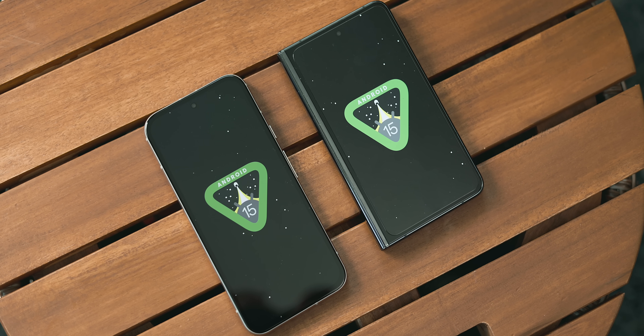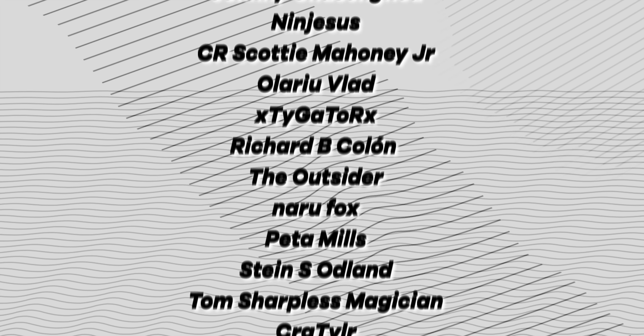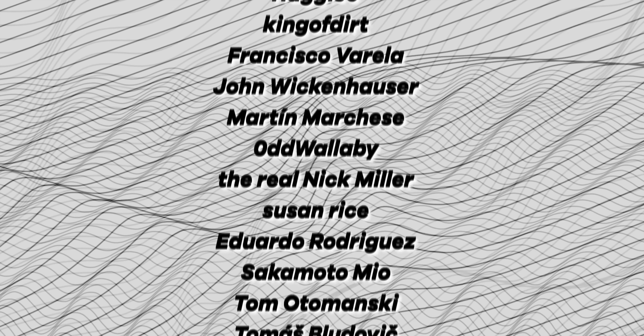Let us know what you think of the current changes in Android 15 — was there more you were expecting, or anything you'd have liked to see that didn't make the cut? Leave a comment and let us know. A huge shout-out to the channel members on screen right now — thank you for supporting us. This has been Jordan Floyd with 9to5Google. Thank you so much for watching and I'll see you in the next one.